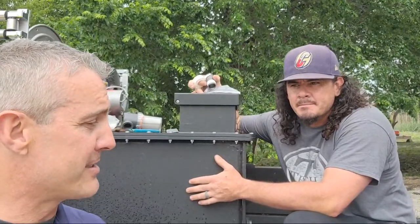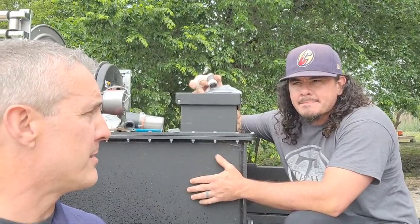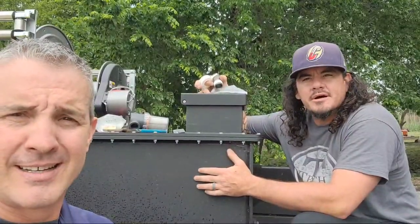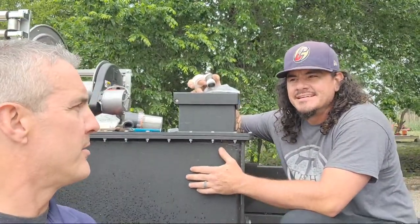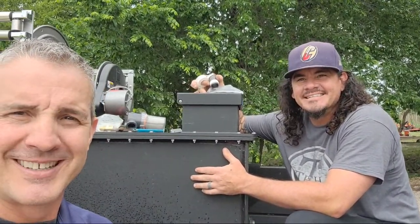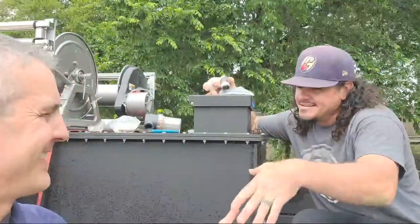We're going to try to get this thing ready to bring out to the expo on Saturday. We'll have it there Saturday morning — probably have it Friday — and Saturday we'll go out there and do a demo with it. We're going to do the dumpster pad cleaning and show it off on his truck. It'll be awesome.